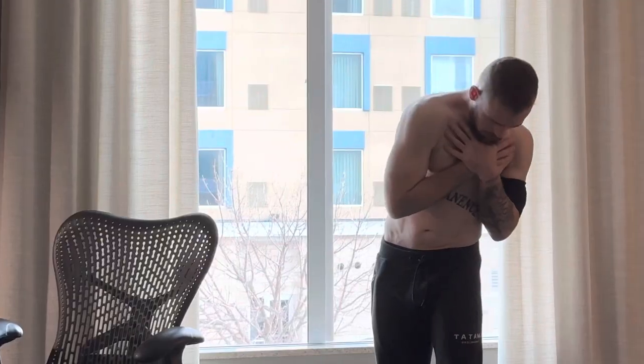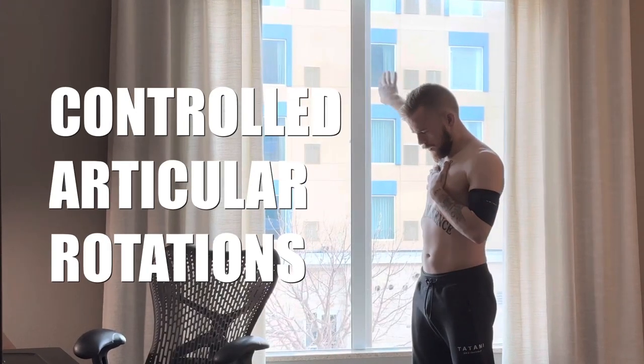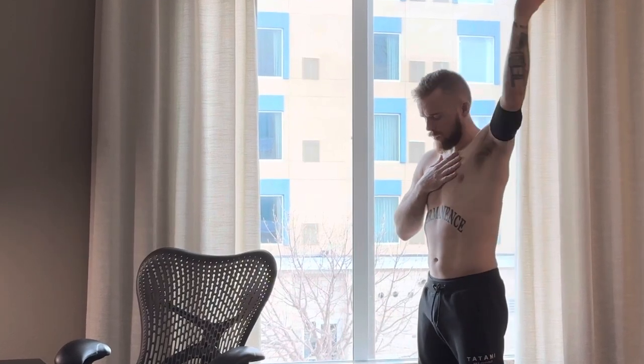Next, I take off my shirt for the camera and I do a series of stretches and light movements using a routine called Controlled Articular Rotations that I learned from my strength and conditioning coach, Matt Guffey at Victory High Performance. This helps warm up all my joints.